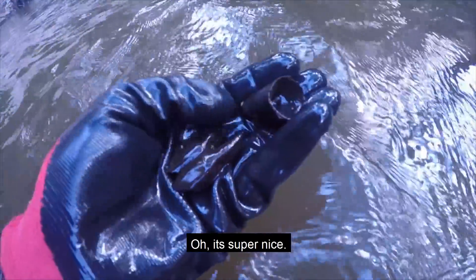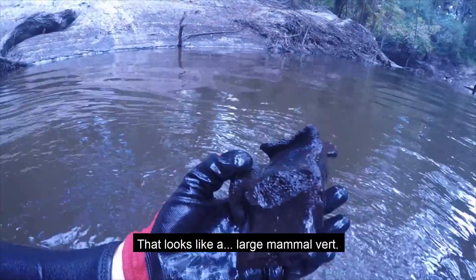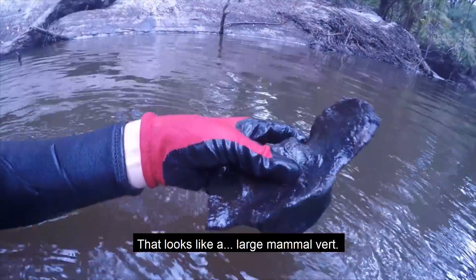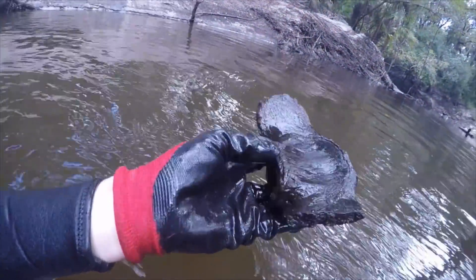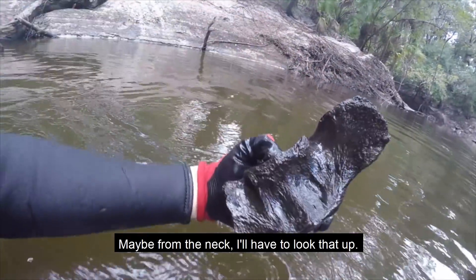Super nice, super super nice. It looks like a large mammal vertebra — that is really nice, maybe from the neck. I'll have to look that up.